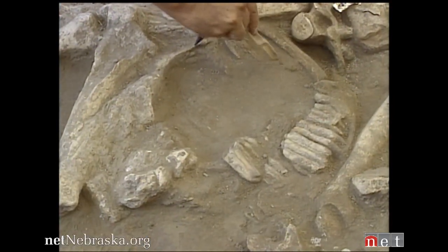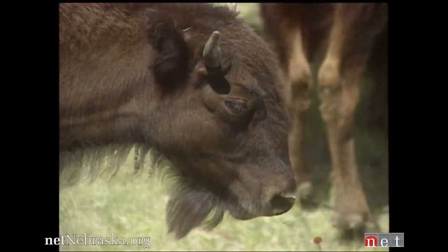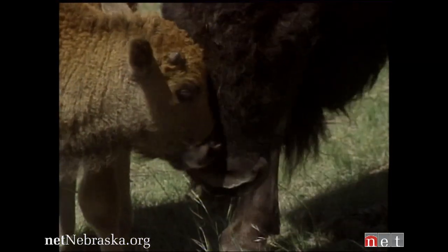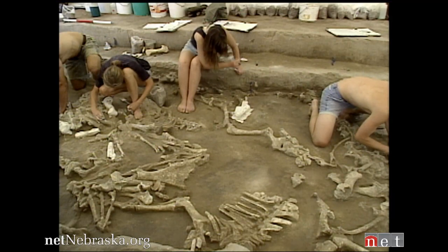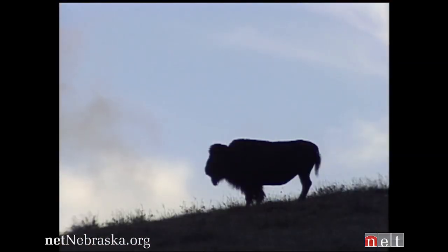We have a whole cross-section of the population, from calves all the way up to very old animals. Many diseases often operate so that the younger or older, weaker animals die first, and the prime-age animals live a little longer. So this looks like these animals died fairly quickly, and unless it was an extremely virulent disease that knocked them out within hours regardless of age, sex, or health status, disease seems sort of unlikely.